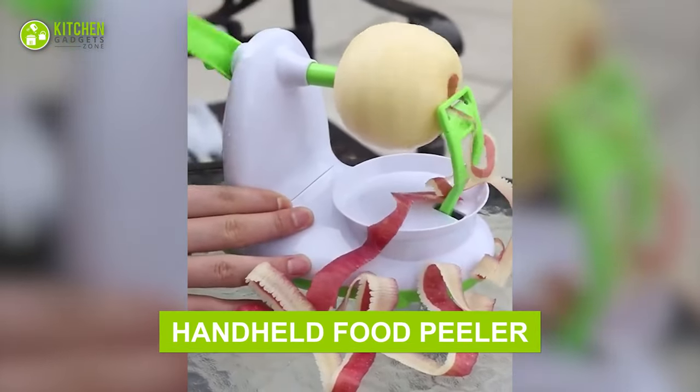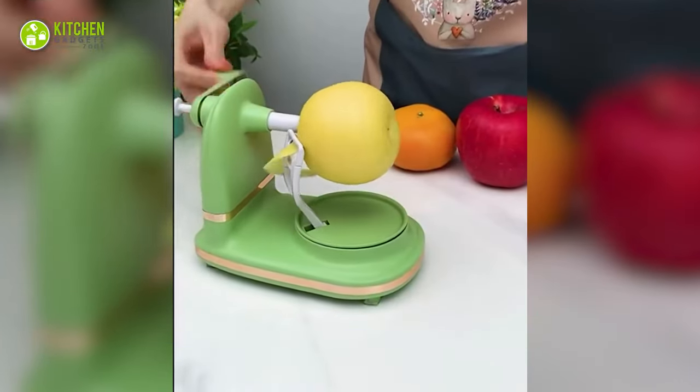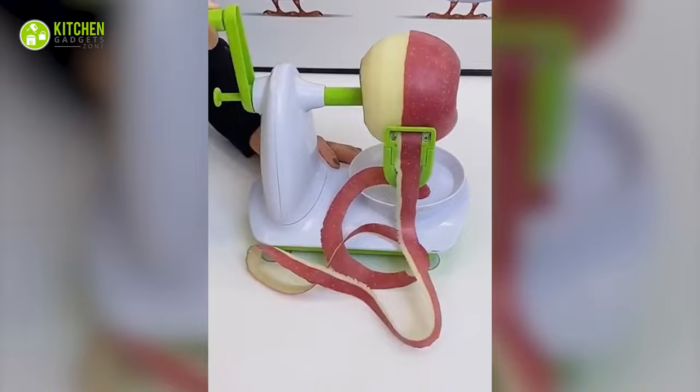How cool is this handheld food peeler? It looks cute with a soothing color. Just stick your fruit in it, rotate its handle, and watch pears, apples, and tomatoes getting peeled. Looks so neat and pretty, yeah?